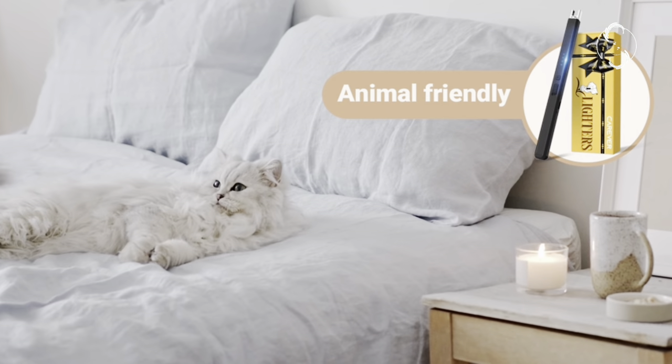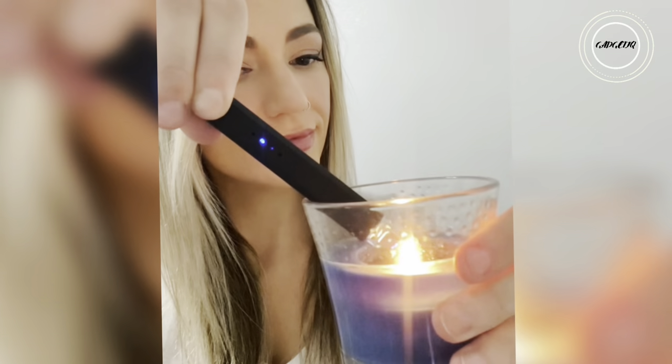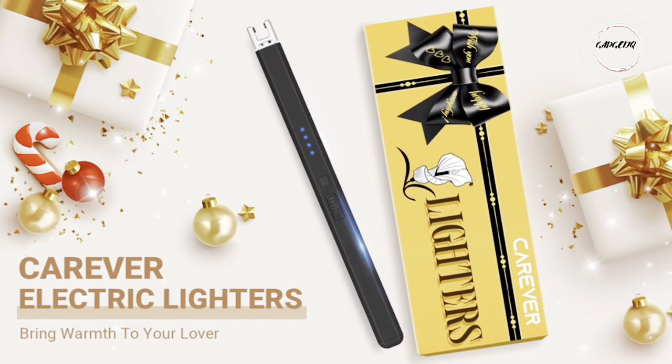Easy to use and portable, the Carever Electric Arc Candle Lighter is not just a gadget, but a cool fashion statement, making it the ideal present for those who appreciate a touch of modern luxury. Click the link in the description and illuminate your moments where style meets innovation.